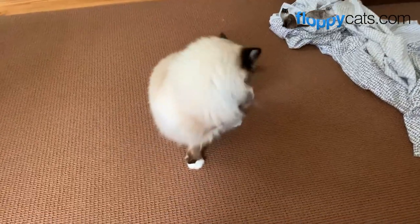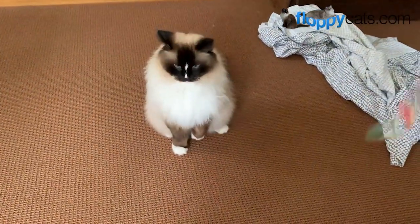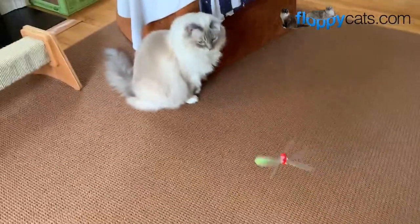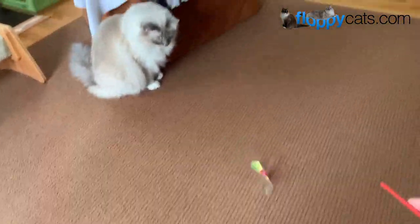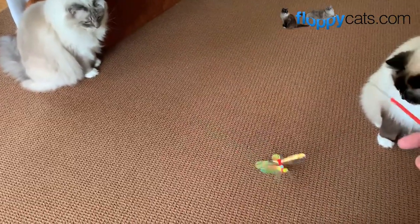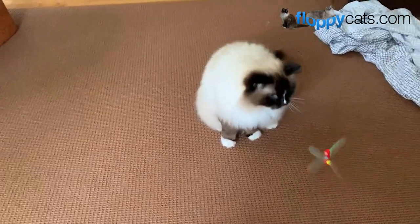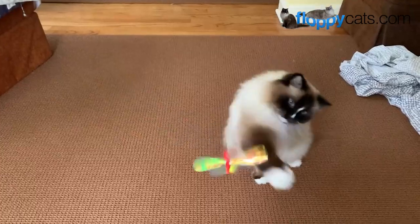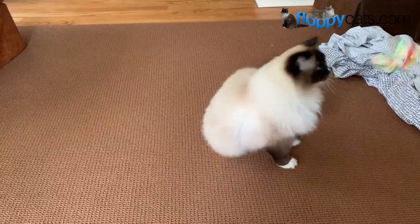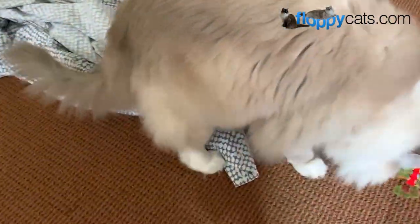One thing I thought of when Rompycats contacted me about reviewing their products — I was watching videos of how people play with cat teaser toys, and a lot of people put them right in the cat's face. What prey do you know of that goes right into the cat's face?